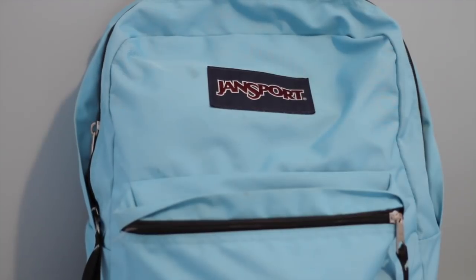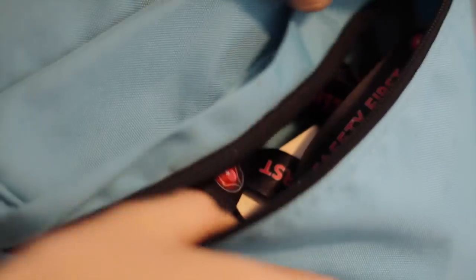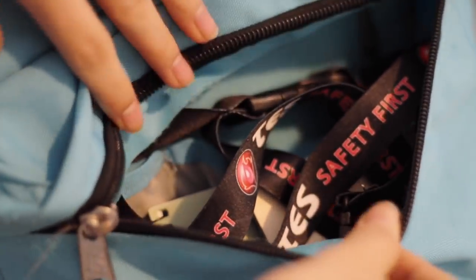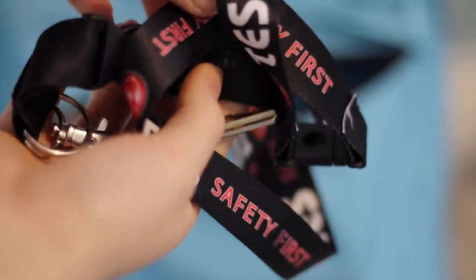This transport backpack is the one I use currently for school, and it has two main compartments. I'm trying to keep things as minimal as possible. In the first compartment I keep things I want to access easily, like my keys, which I use twice a day — when I leave the house and when I return home after school.